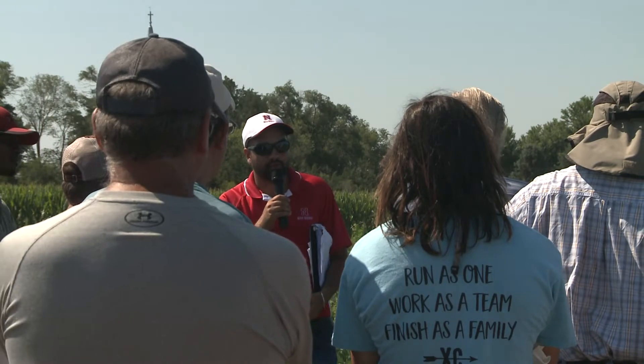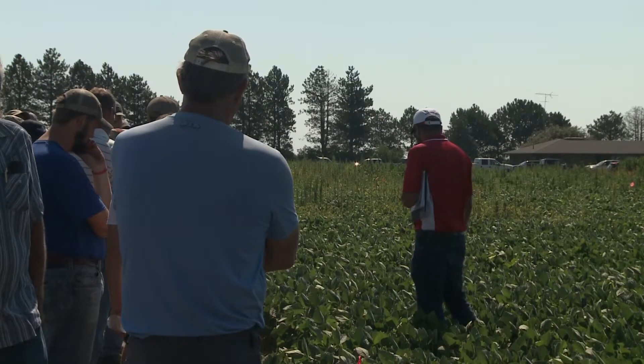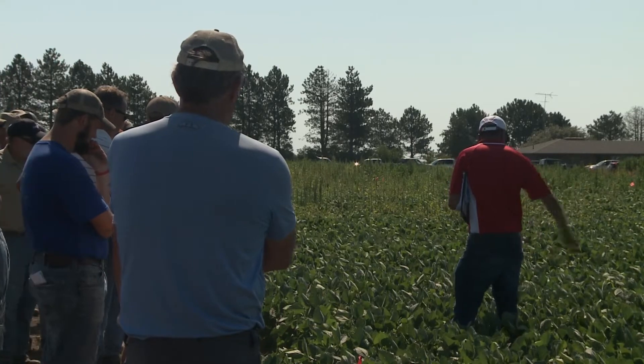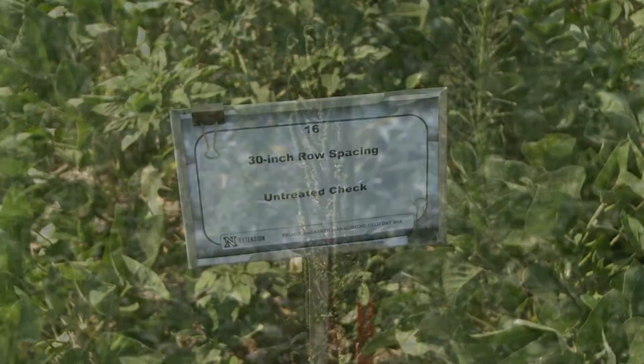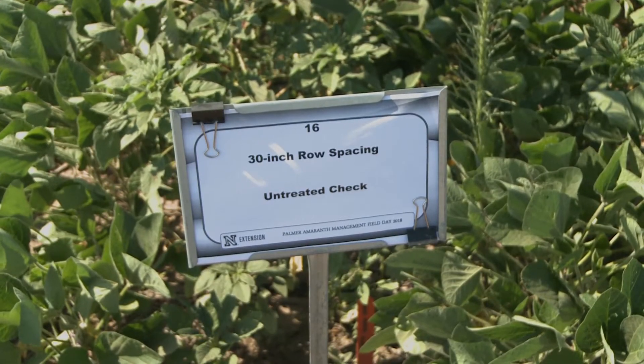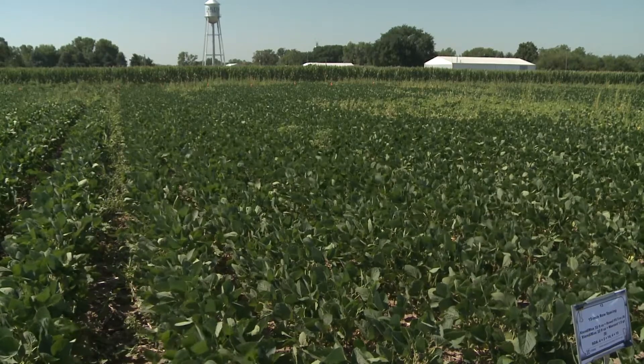Growers were pretty excited with that project because there are some studies where they compare narrow row with normal row spacing for soybean yield or canopy cover. But in our particular project we were checking the weed control using a bunch of different herbicide programs in narrow row versus normal row spacing, so farmers can visually compare if they have a pretty good herbicide program in normal row spacing.